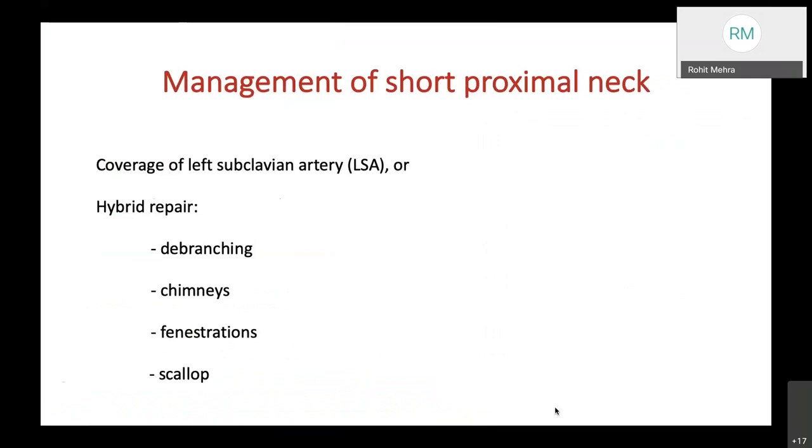For managing a short proximal neck, options include coverage of the left subclavian artery or hybrid repair such as debranching, chimney grafts, fenestration, or scallop techniques.